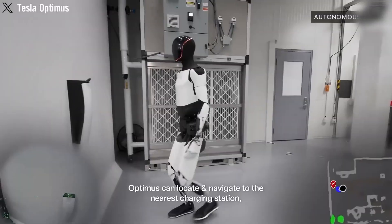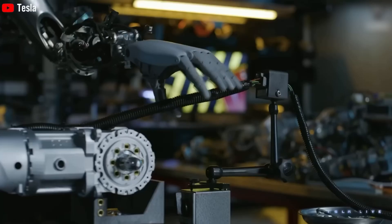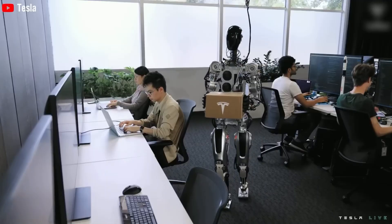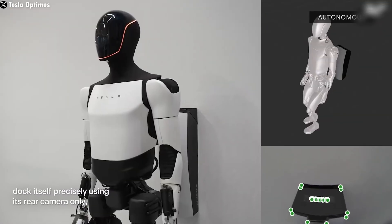A system of 2D cameras and body sensors allows Optimus to navigate spaces, even without visual input. Its 2.3 kWh battery provides up to 10 hours of operation and supports wireless charging, reaching full charge in just 10 minutes.